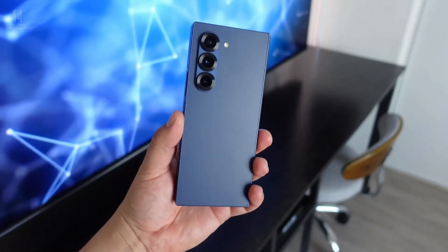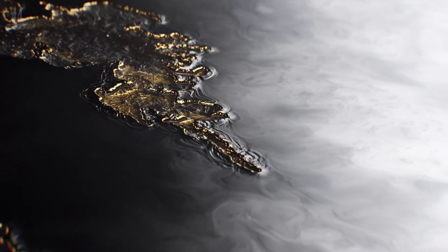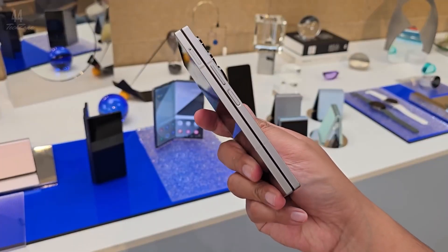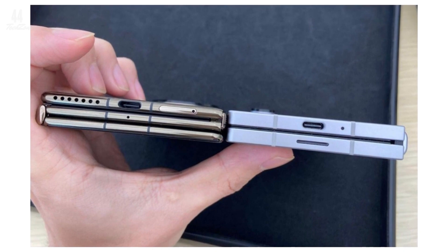Critics, however, say Samsung has been slow to innovate, while Huawei is pushing the envelope with groundbreaking designs. That said, both devices are stunning in their own right, and a side-by-side photo of the two shows just how far foldable tech has come.